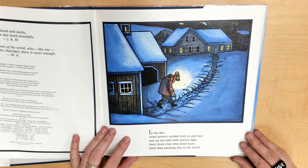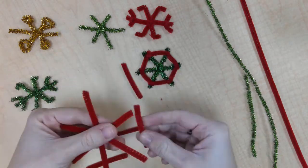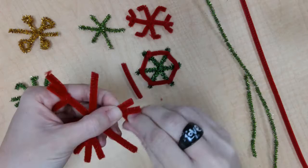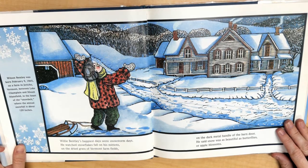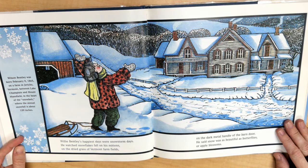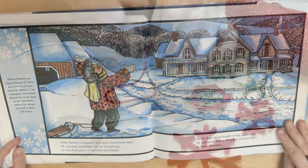In the days when farmers worked with ox and sleigh and cut the dark with lantern light, there lived a boy who loved snow more than anything else in the world. Wilson Bentley was born February 9th, 1865, on a farm in Jericho, Vermont, between Lake Champlain and Mount Mansfield, in the heart of the Snow Belt, where the annual snowfall is about 120 inches.